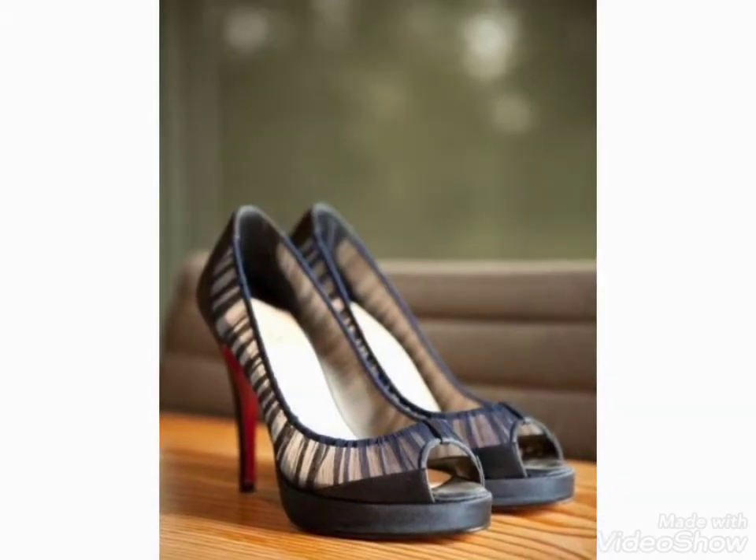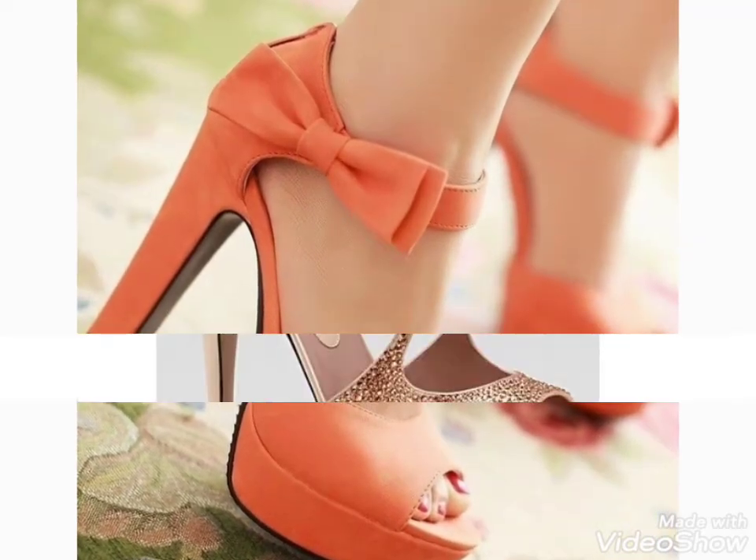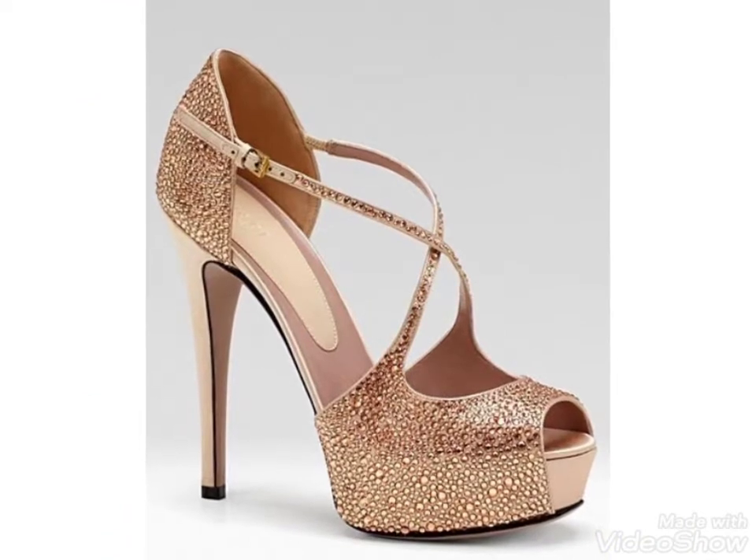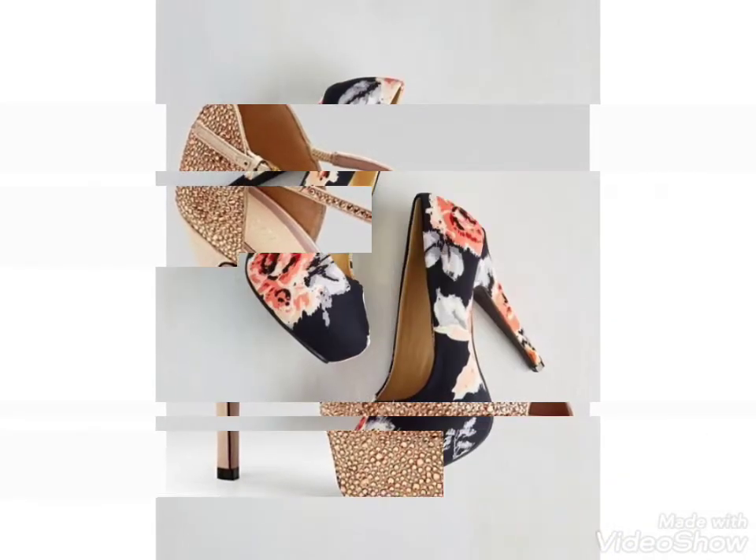Hi friends, welcome back to my YouTube channel Girls Vintage Fashion with a new video and new idea. The video I have brought for you today is about beautiful high heel central designs. You can see in this video different colors and different designs.